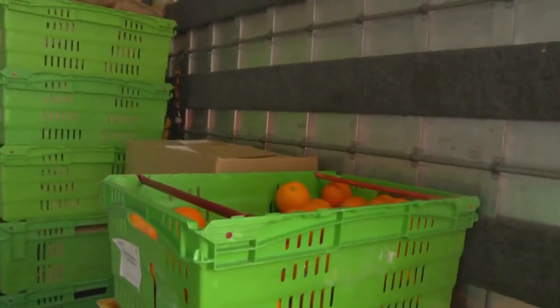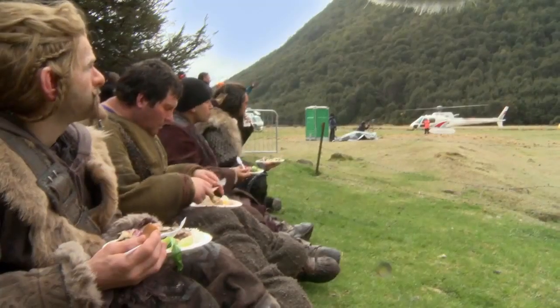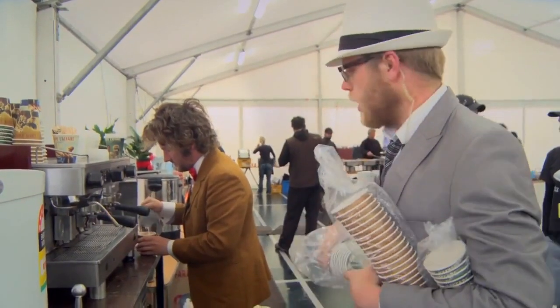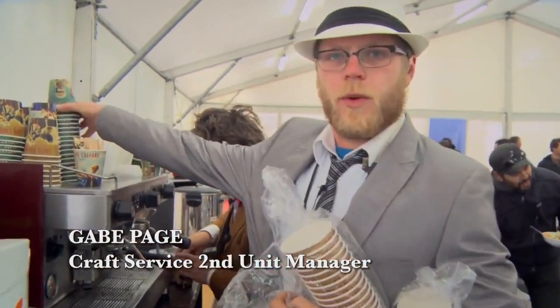One of the guys worked out that we'd been through a ton of oranges already. It's Formal Friday today, so we're dressed in suits — it's one of the only ways for the crew to know what day of the week it is.